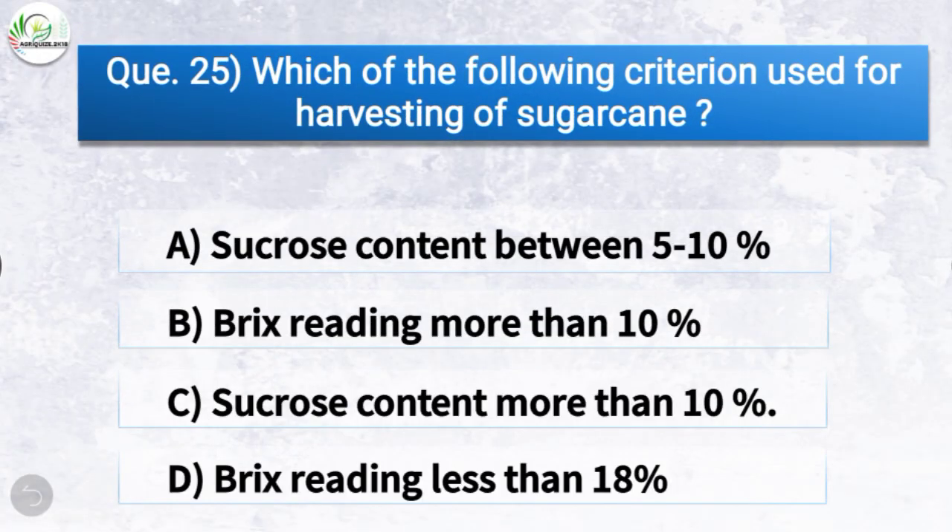Question number twenty-five: Which of the following criteria is used for harvesting of sugarcane? The correct answer is option C — sucrose content more than 10%. So sucrose content more than 10% is the criteria used for harvesting of sugarcane.